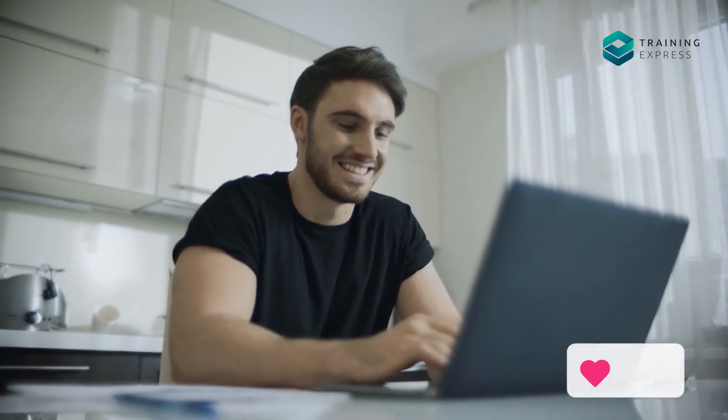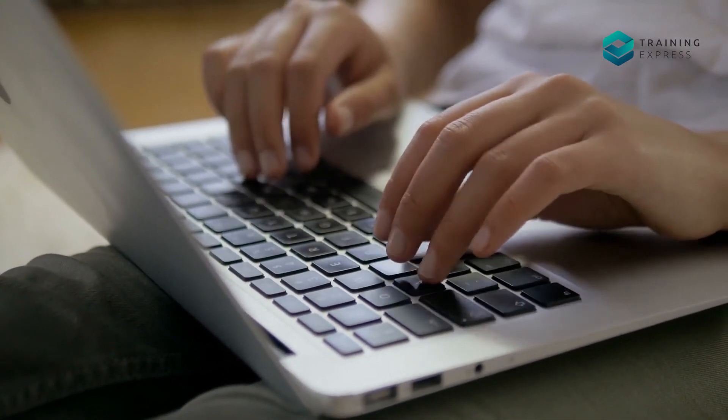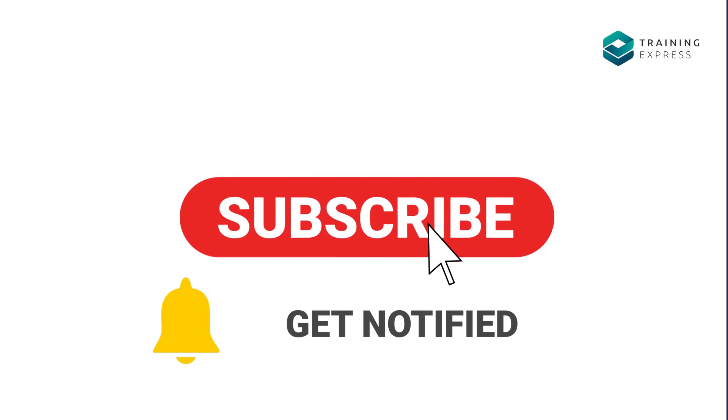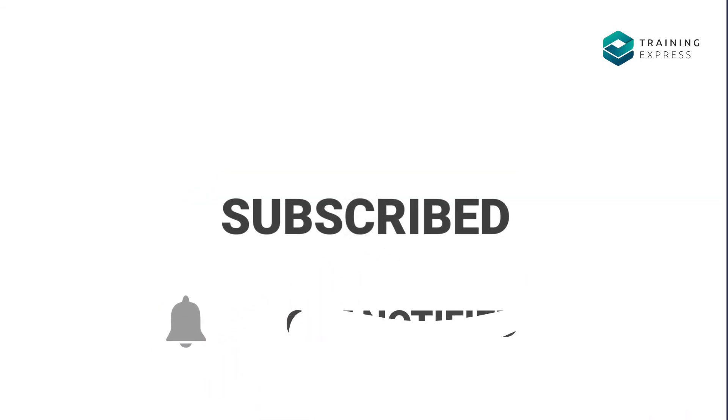If you enjoyed the video, please like and share it. Let us know what you think in the comment section below. To get updates about our latest courses, subscribe to our channel and click the bell icon to get a notification.